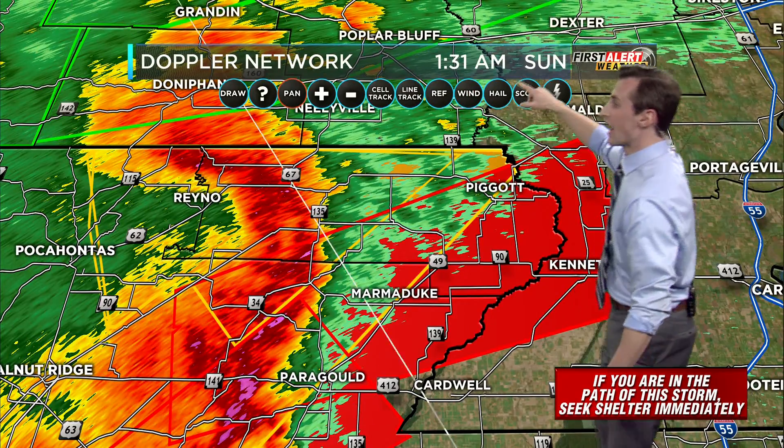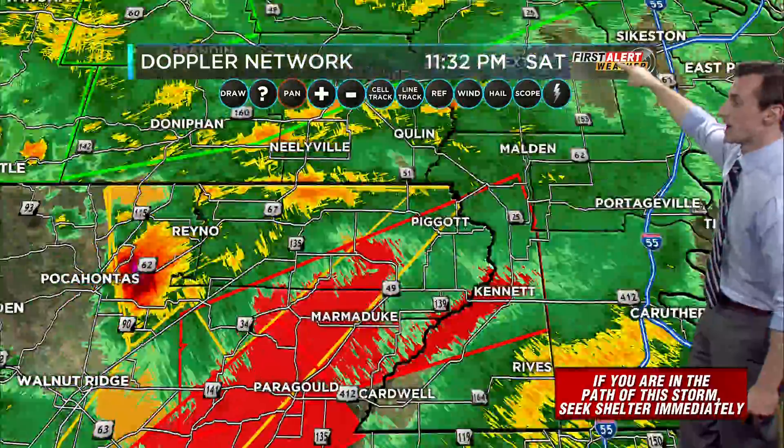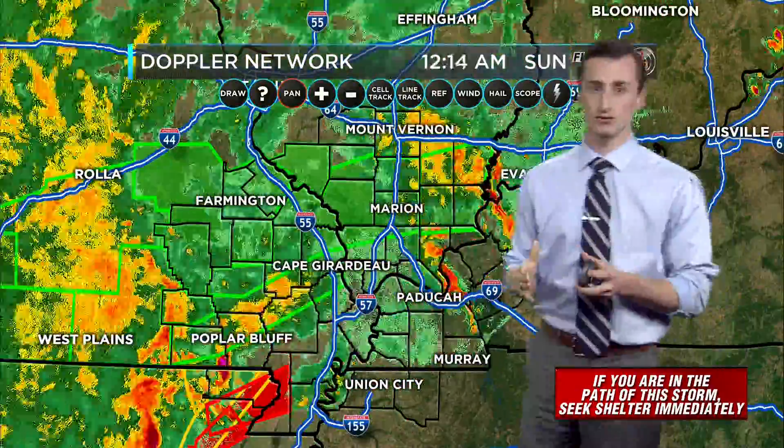Very quickly, I want to do a quick reset and talk about the rest of the heartland right now. We're going to zoom out and stay with you as these storms rumble from west to east.